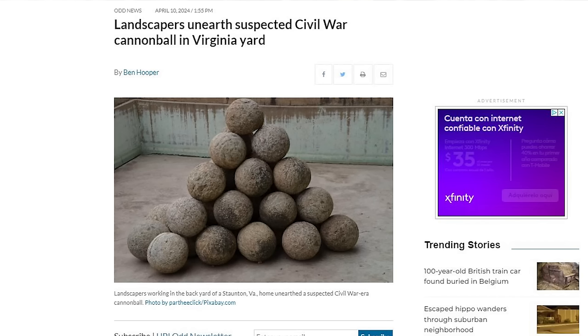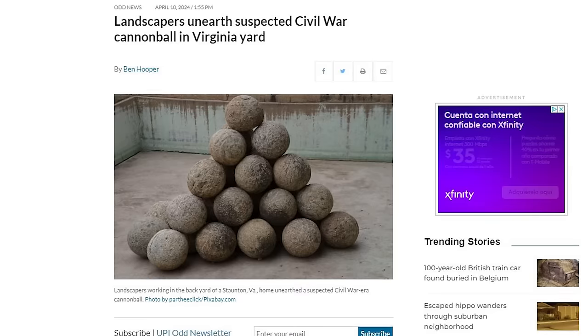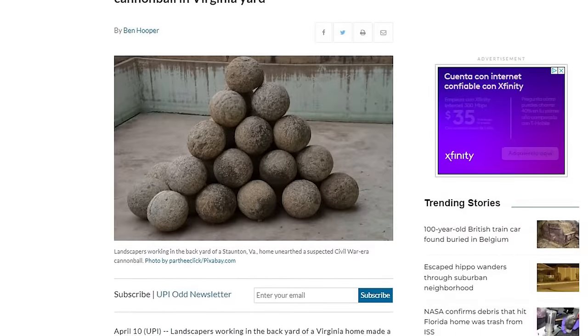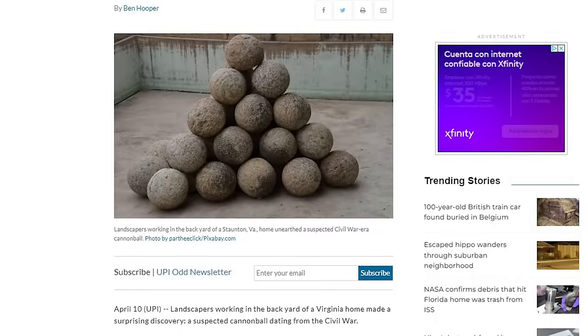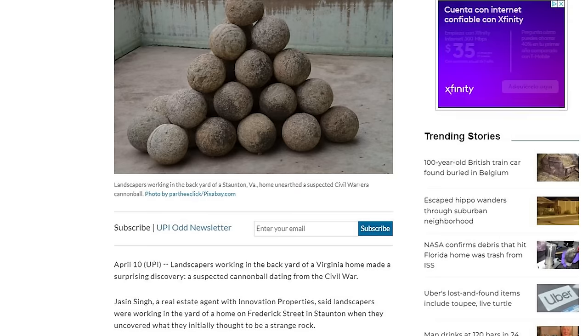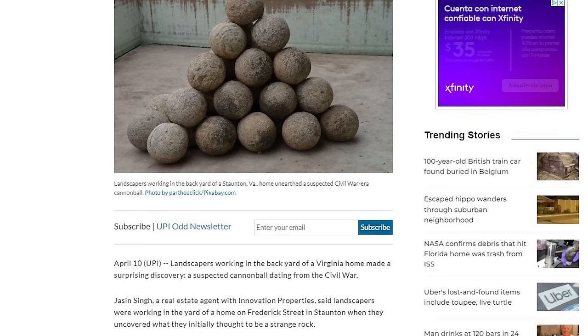Landscapers working in the backyard of a Virginia home made a surprising discovery — a suspected cannonball dating from the Civil War. Landscapers were working in the yard of a home on Frederick Street in Staunton, Virginia, when they uncovered what they initially thought to be a strange rock. They rinsed it off and saw that it was a metal ball. They'd recently dealt with a similar discovery at another home, so they knew what to do — they carted it off as a suspected explosive and live ordnance.